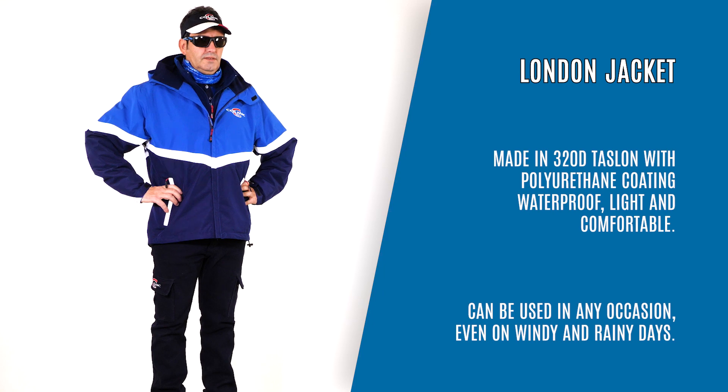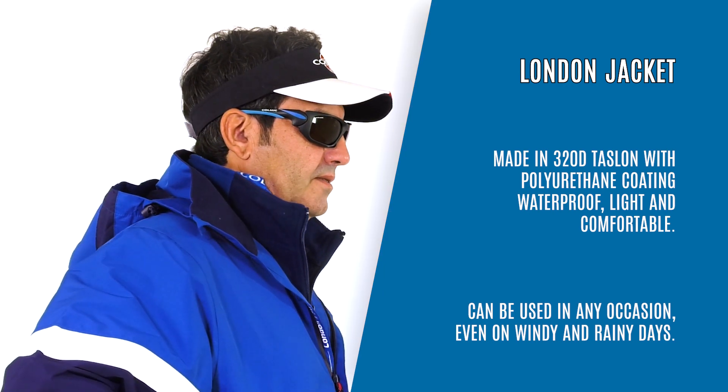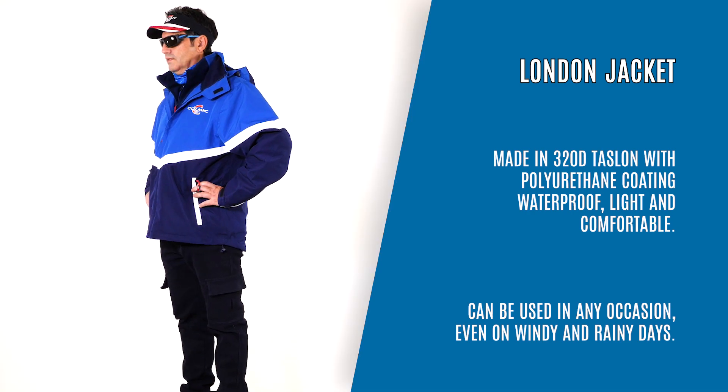London Jacket, made in 320D Taslan with polyurethane coating. Waterproof, light and comfortable. Can be used in any occasion, even on windy and rainy days.